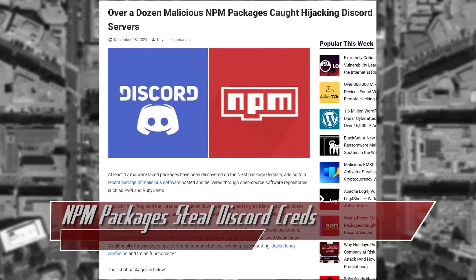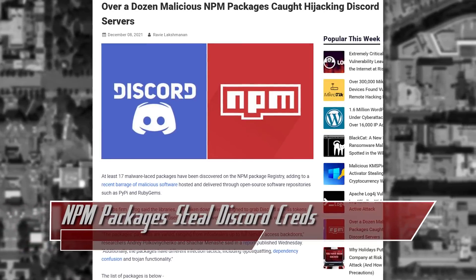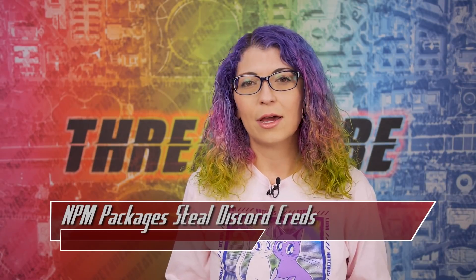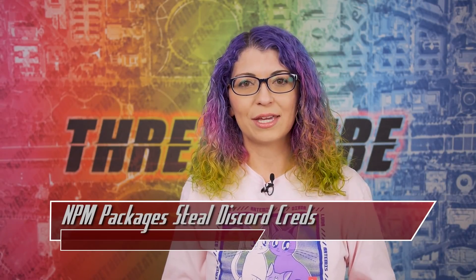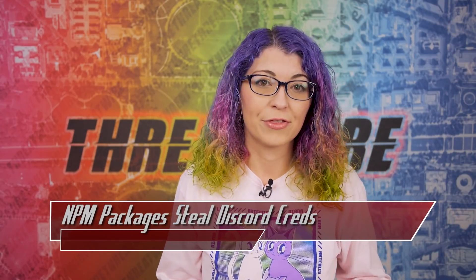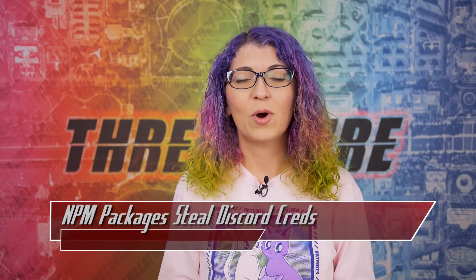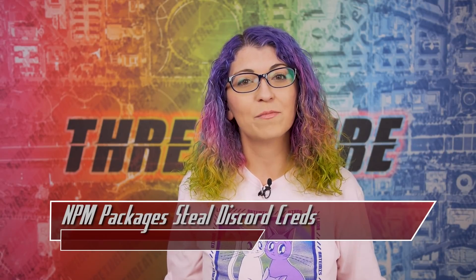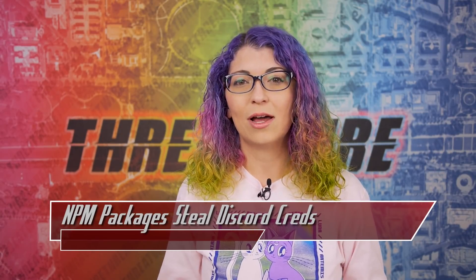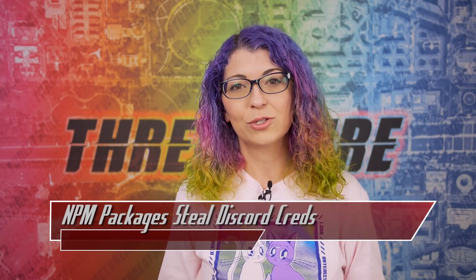The malicious NPM packages work in a variety of ways. A few are purported to be the Discord.js library but include malicious code. Another acts like a Discord bot that fixes errors but actually steals credit card information. A third example includes a remote access trojan. While these specific packages have been removed from NPM's repositories, if you download a lot of open source packages it's crucial to only download them from legitimate sources.